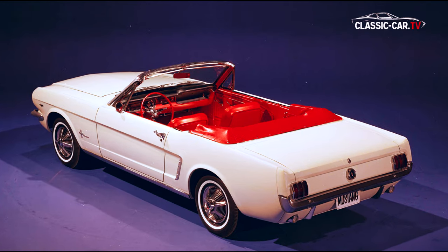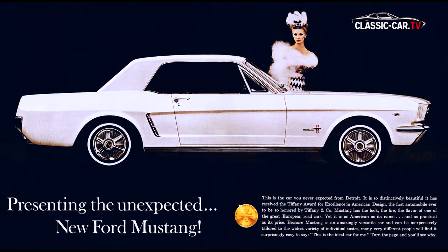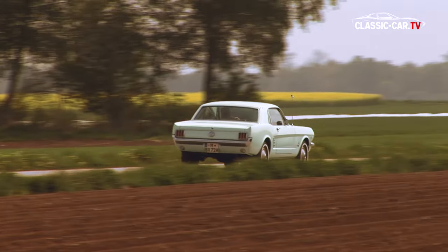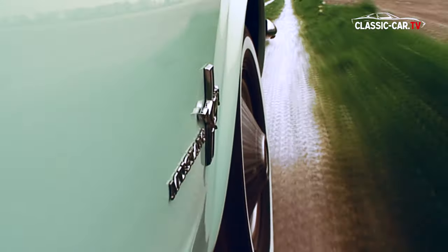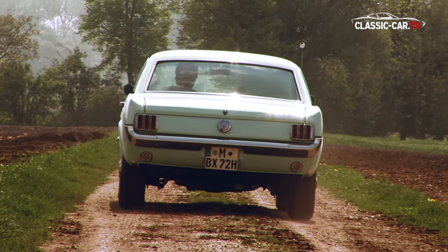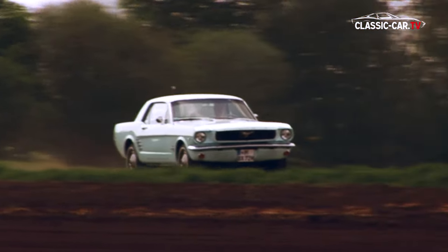Die ersten ausgelieferten Mustang-Modelle waren weiß und hatten ein rotes Lederinterieur. Die werkseitige Verkaufsprognose belief sich auf 100.000 Fahrzeuge im ersten Jahr. Eine ganze Generation Amerikaner wuchs mit dem Gedanken auf, dass der coolste Typ der Stadt immer einen Mustang fuhr. Schon in den ersten Monaten wurden dank einer einzigartigen Werbekampagne zigtausende von Fahrzeugen verkauft. Im ersten Jahr waren es schon mehr als eine Million.